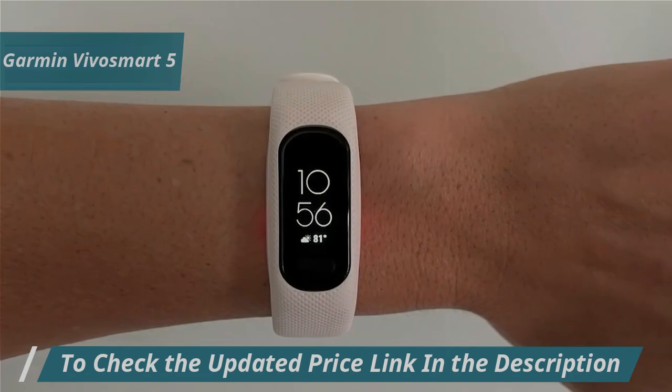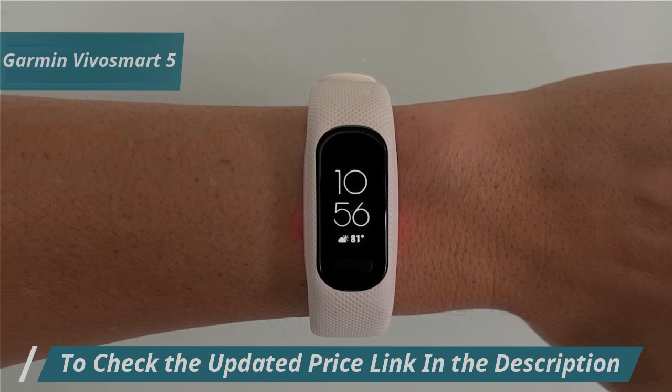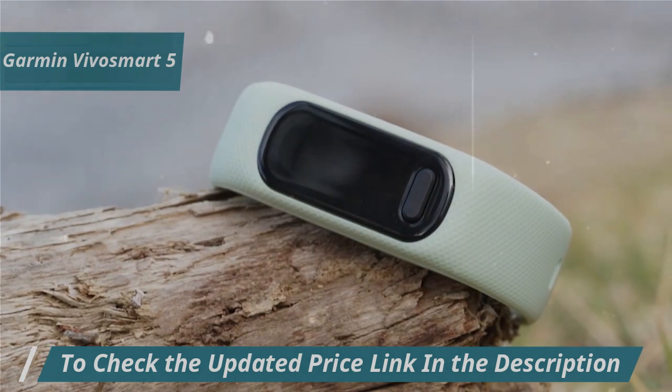The Garmin Vivosmart 5 combines a physical button with a touchscreen, allowing for easy navigation through its features. It offers essential fitness tracking, such as step counting, heart rate monitoring, and blood oxygen measurement.